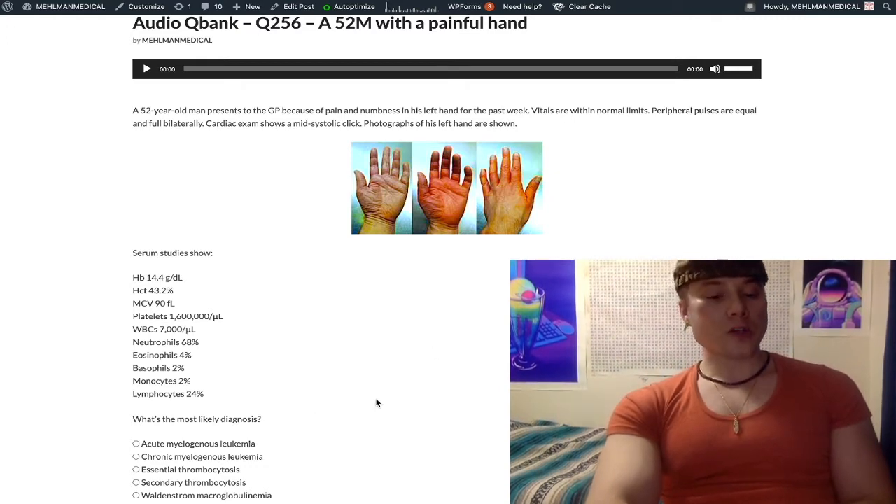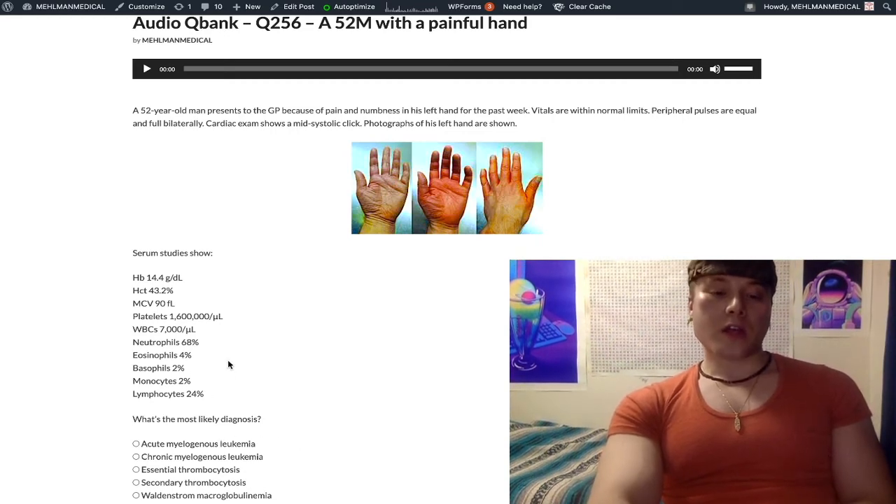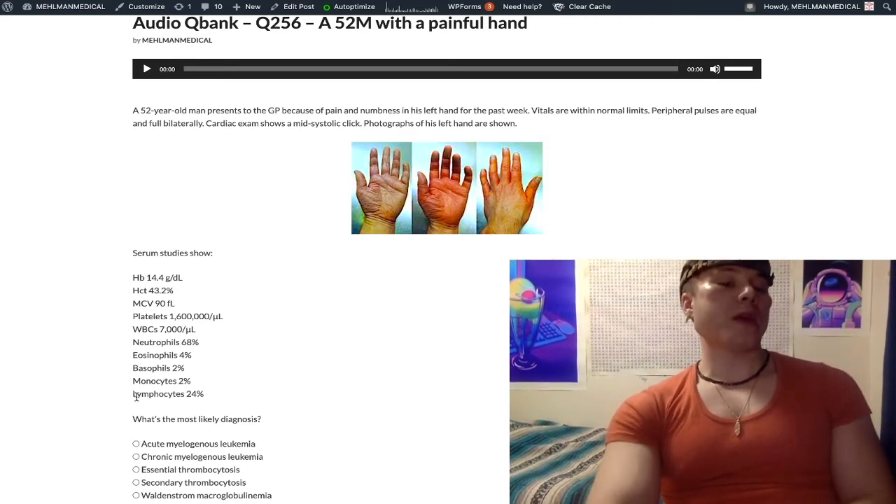Looking at the answers: Acute myelogenous leukemia, choice A — wrong answer. If they want that, they're going to tell you in the white blood cell count breakdown that there are blasts. They will literally just say something like '20% blasts.'